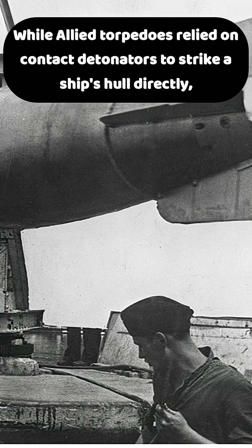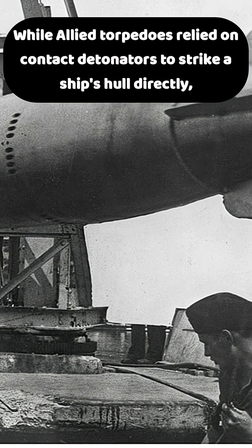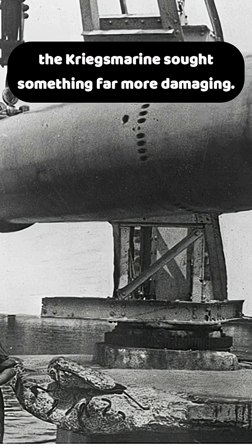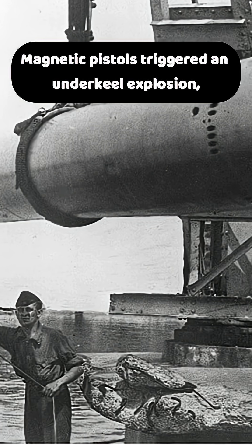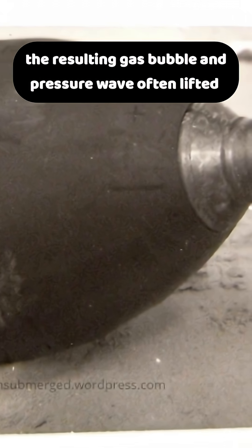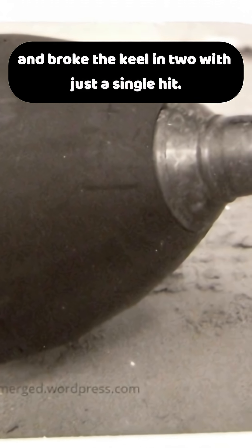While Allied torpedoes relied on contact detonators to strike a ship's hold directly, the Kriegsmarine sought something far more damaging. Magnetic pistols triggered an under-keel explosion. The resulting gas bubble and pressure wave often lifted and broke the keel in two with just a single hit.